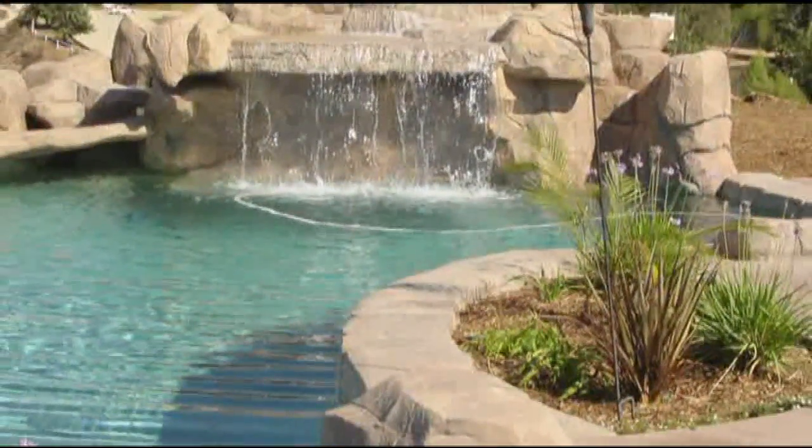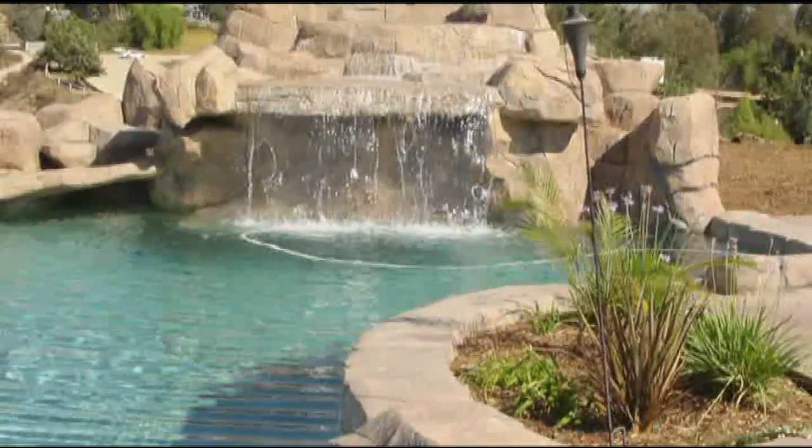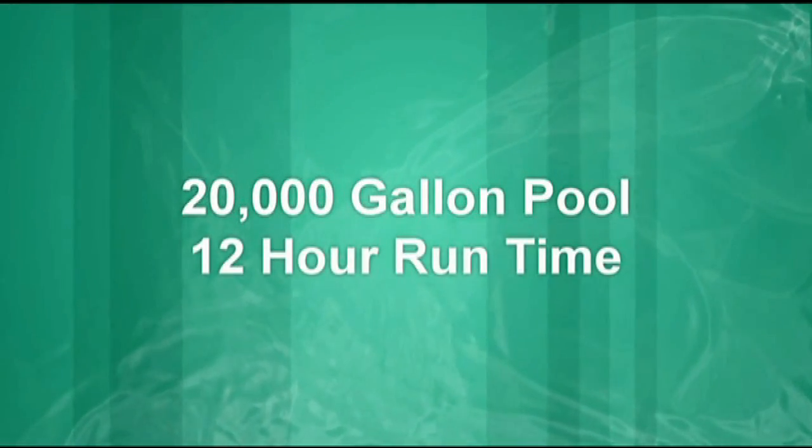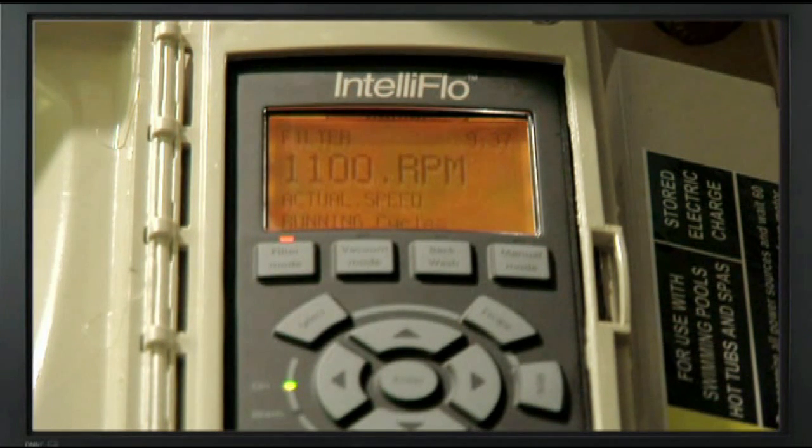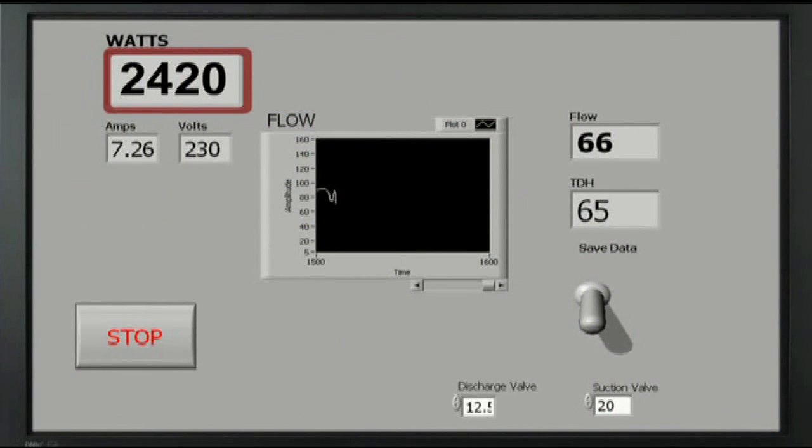Now let's look at what happens to energy consumption when the IntelliFlow is set for filter mode in a 20,000-gallon pool with a 12-hour runtime. The RPMs drop from 3332 to 1100, while the watt usage decreases from 2420 to 157, a whopping 94% reduction.